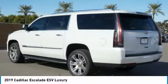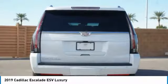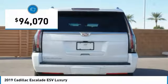Classy and powerful, it looks great for a night on the town or can haul everything needed for a weekend getaway, and is priced below $95,000.